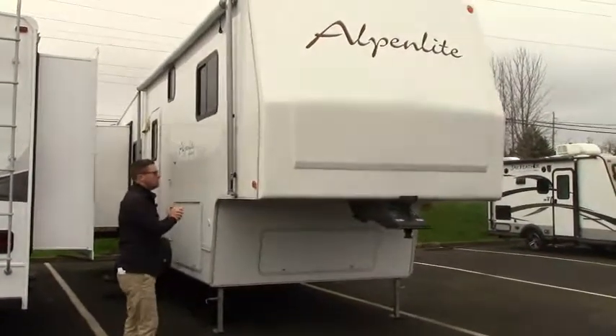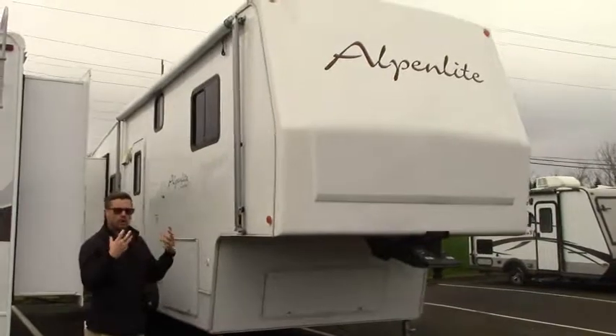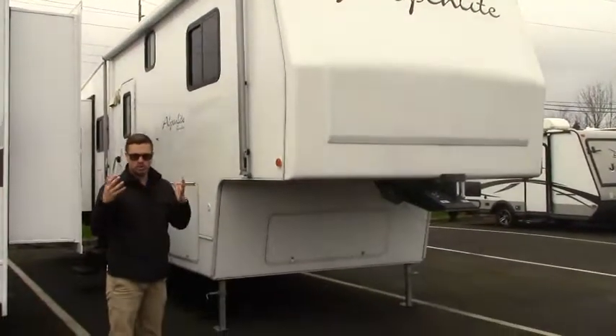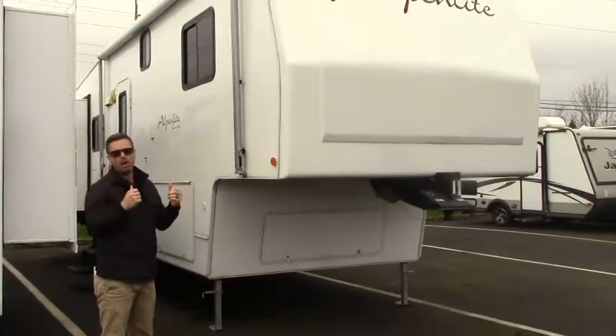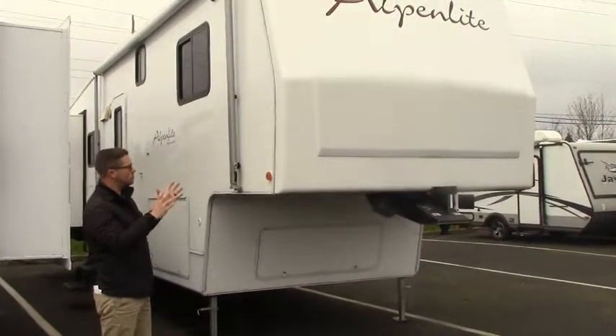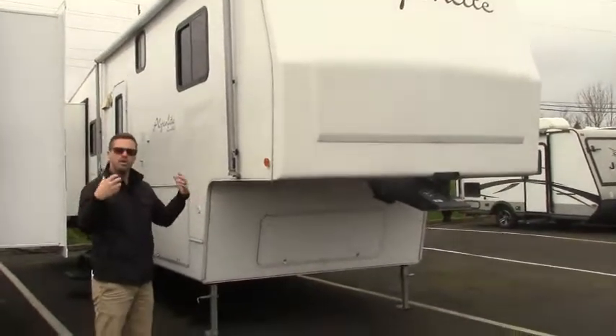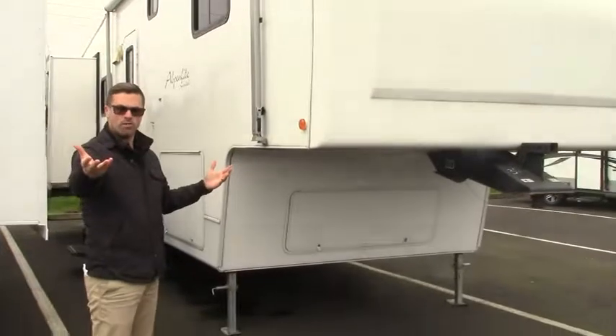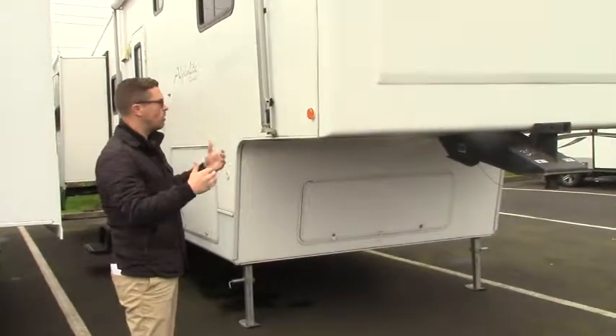This is a unique fifth wheel in that it is more of a residential style fifth wheel. This is an Alpenlite, actually built by Western Recreational out of Yakima, Washington. It has some really unique features that make it more like a home than an actual RV, so for those of you looking to maybe live in an RV year round or take one down south, this would be a great one.